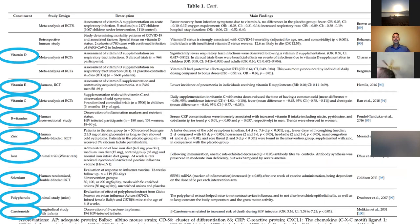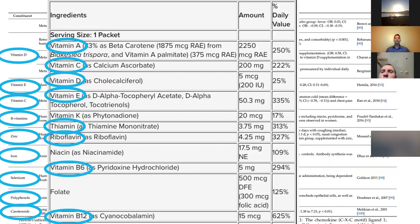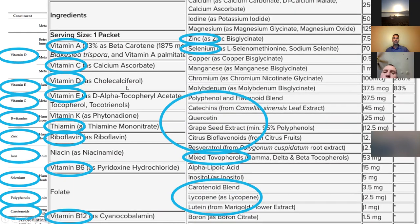Let's take a look at that study table. We had vitamin D, E, C, the B vitamins, zinc, iron, selenium, and polyphenols. Looking at the ingredient list of LifePak: vitamin A, vitamin C, D, E, B complex, zinc, selenium, polyphenols, and carotenoids — plus other minerals. This study looked at these different vitamins, minerals, and carotenoids, and we were able to correlate that with LifePak's ingredient profile.